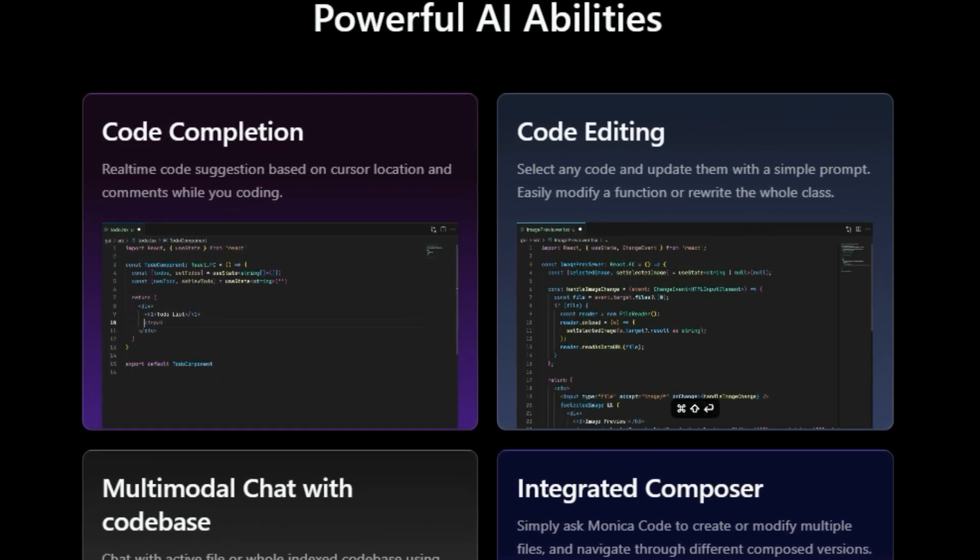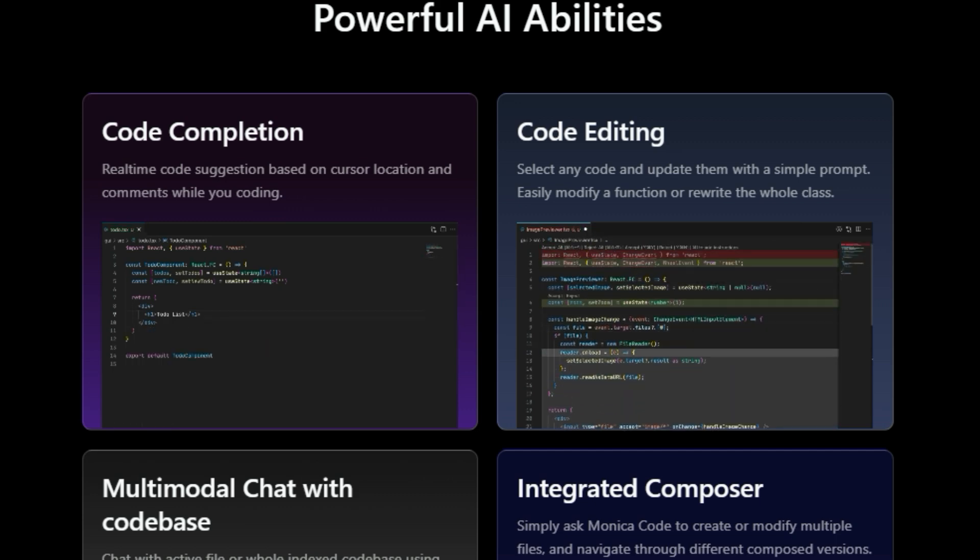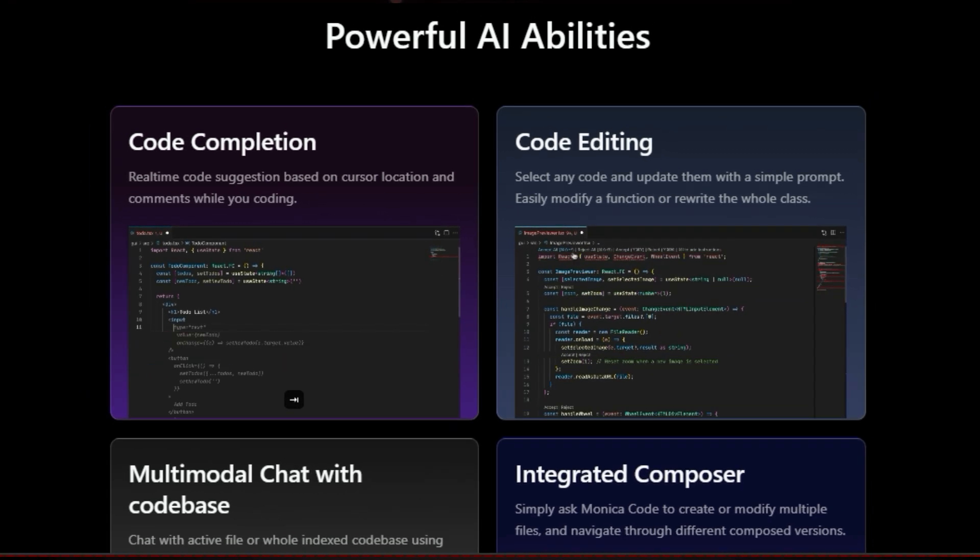It analyzes your code as you type, providing context-aware completions and helping you avoid common errors. But that's not all — Monica Code goes beyond simple code completion.